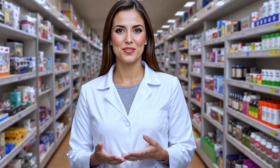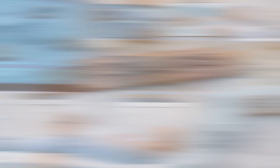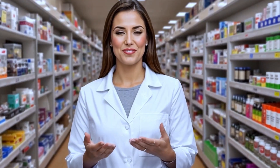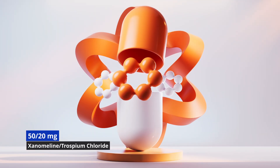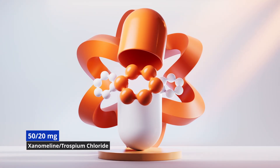It's important to discuss these possibilities with your healthcare provider to weigh the benefits against the risks. Cobenfy offers flexible titration with two recommended dosages. Treatment typically starts at 50 mg of xanomeline and 20 mg of trospium chloride, taken orally twice daily for at least two days.